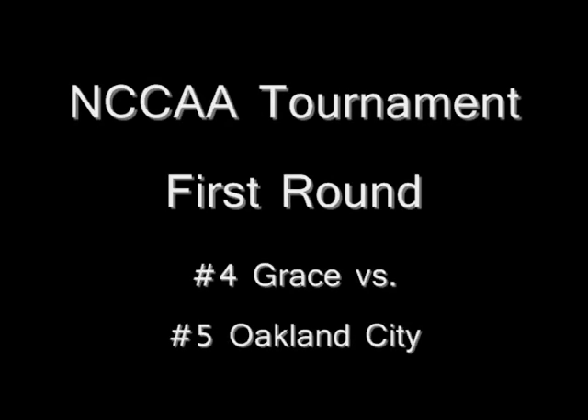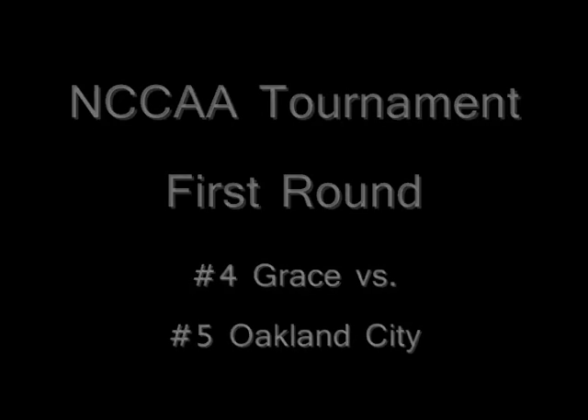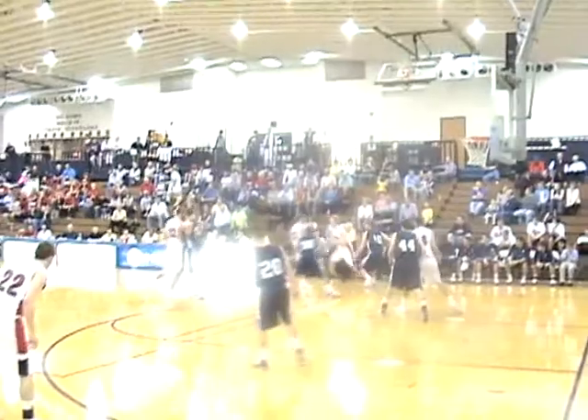The Grace College Lancers opened up the first round of the NCCAA National Tournament against the host school, Oakland City. The Dukester, as we like to call him, opened up the scoring for the Lancers as he hit a turnaround fadeaway from the top of the key. This would be a sign of things to come as Duke scored a career-high 30 points and grabbed 10 rebounds.